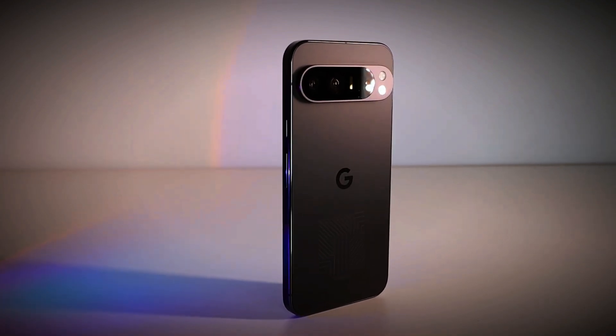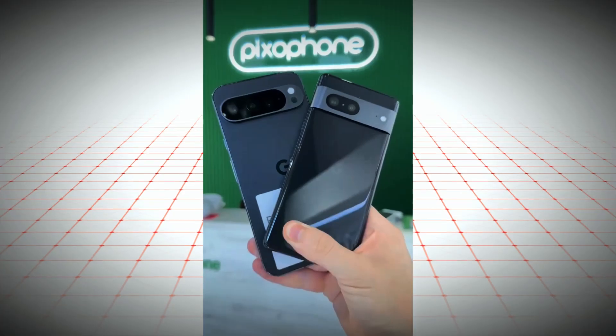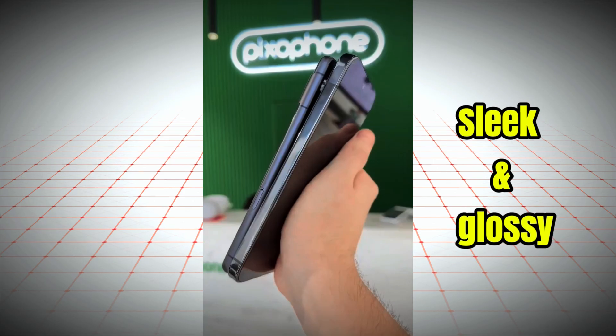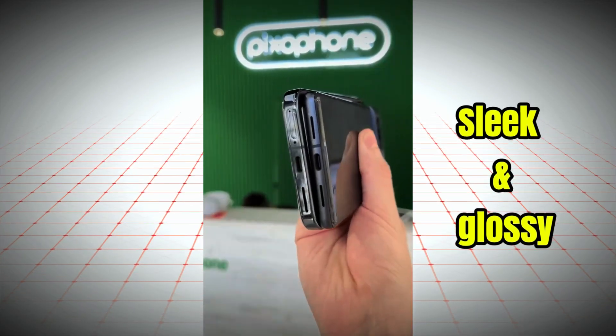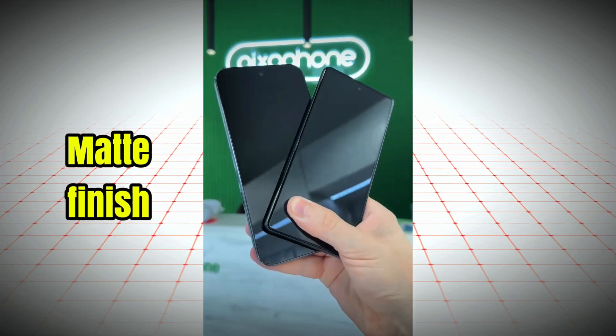Let's take a closer look at the Pixel 9 Pro XL's impressive features. We're finally getting a hands-on experience with the device, and it's clear that Google has refined its design. The phone boasts sleek, glossy sides that add a touch of sophistication, while the matte finish on the back provides a comfortable grip and resists fingerprints.